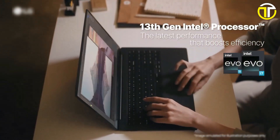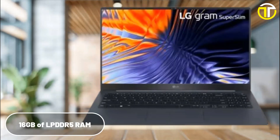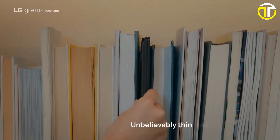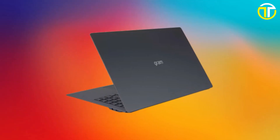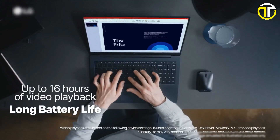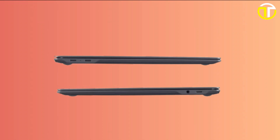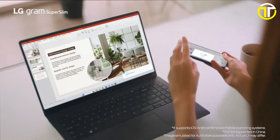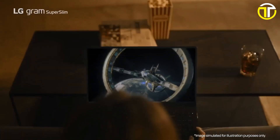The laptop is powered by the 13th Gen Intel Core i7-1360P, a 12-core processor that can handle any task with ease. Paired with 16 GB of LPDDR5 RAM and a 512 GB NVMe M.2 SSD, the LG Gram Super Slim ensures lightning-fast performance and ample storage. With a 60 watt-hour lithium-ion battery, it can last up to 20 hours on a single charge — ideal for long workdays or travel. Connectivity options include Thunderbolt 4, USB-C, and Intel Wireless AX211 for seamless wireless connections.